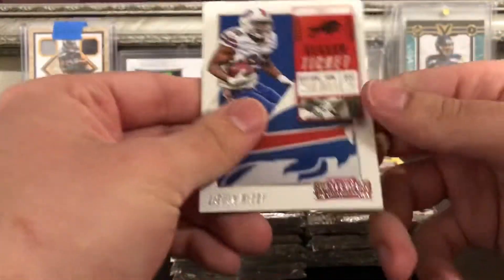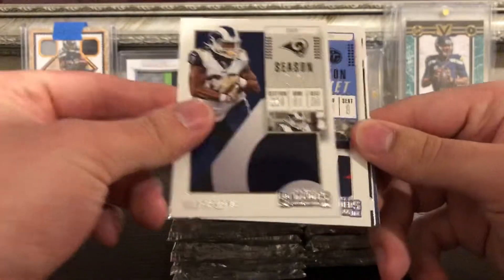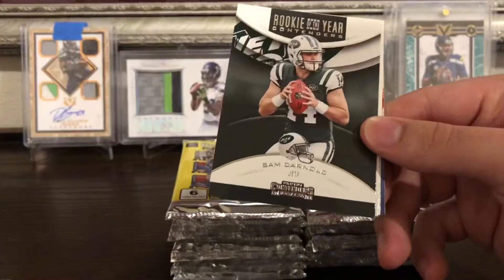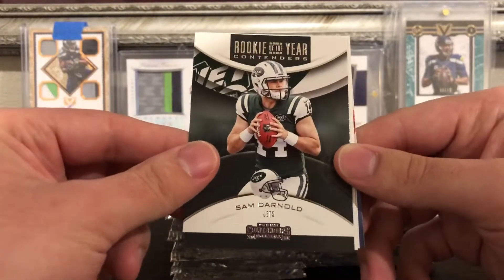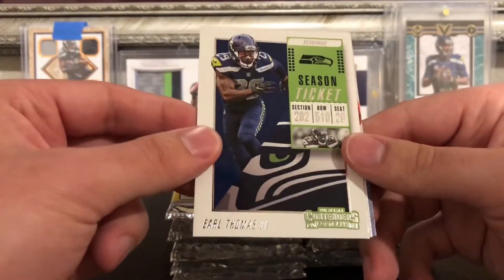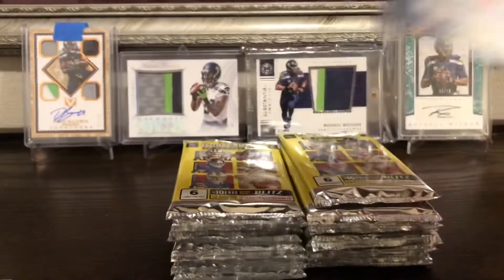Alright, pack one: Sean McCoy, Todd Gurley, Marcus Mariota, and Sam Darnold Rookie of the Year Contenders. Also an Earl Thomas, a Case Keenum, and a Kid Reporter.